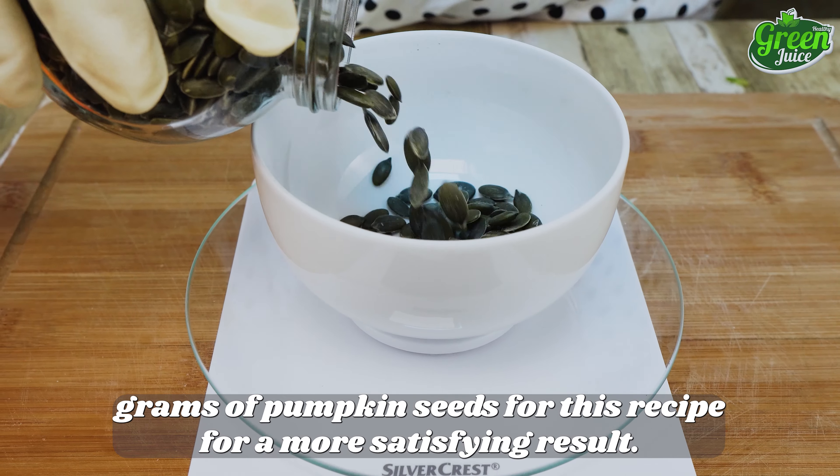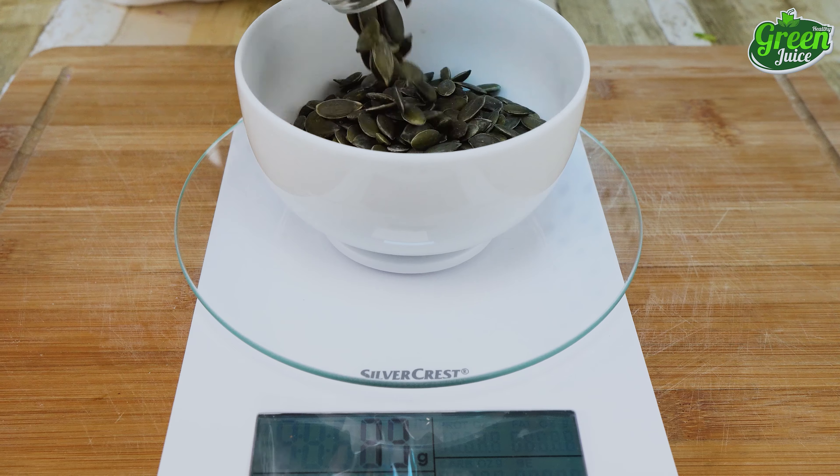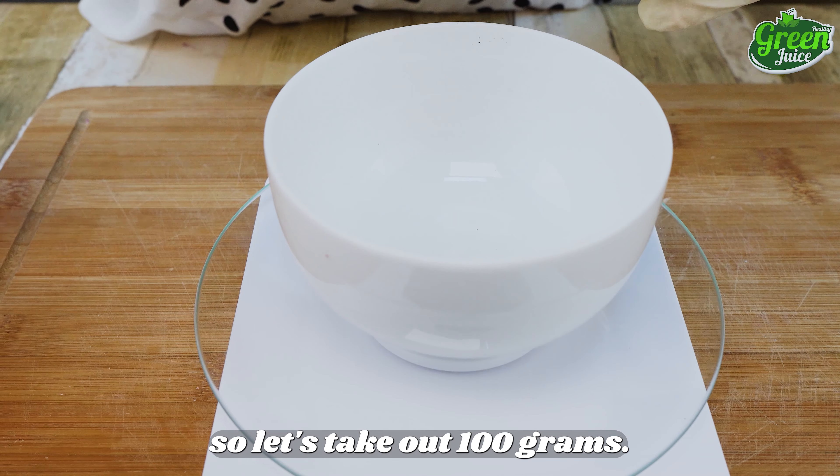I'm taking 100 grams of pumpkin seeds for this recipe. For a more satisfying result, we will require an equal amount of walnuts, so let's take out 100 grams.